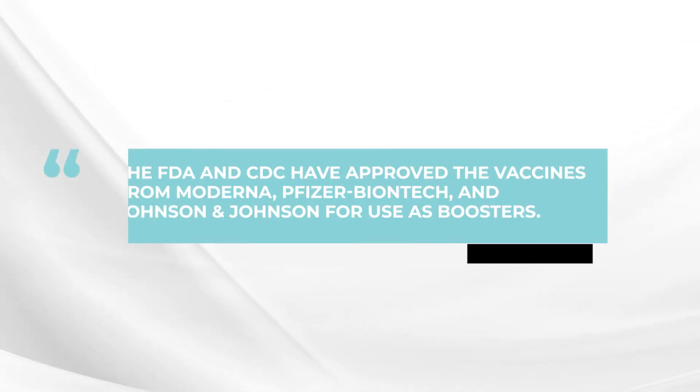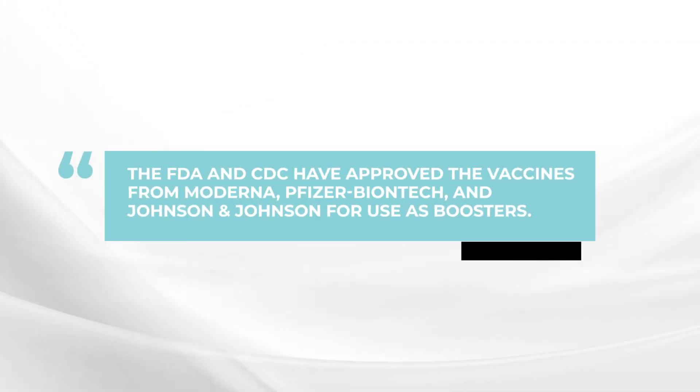It is a very good question in terms of which vaccine might be the best as a booster. All three vaccines have now been approved by the FDA and the CDC as boosters, so the J&J has an approved booster, as does Pfizer and Moderna.